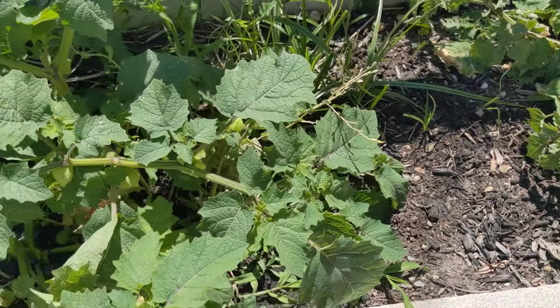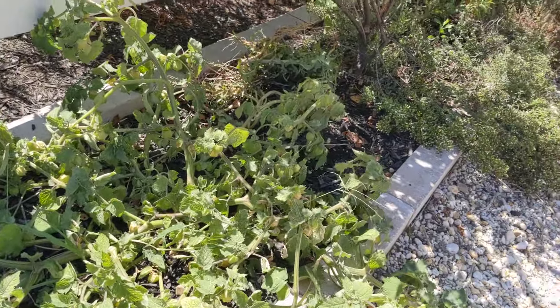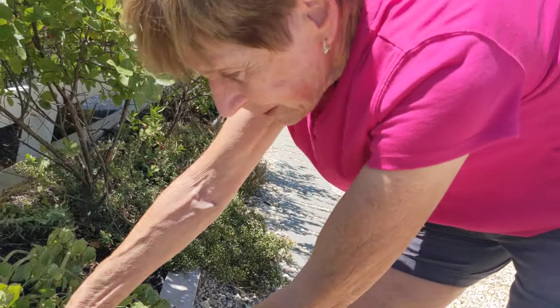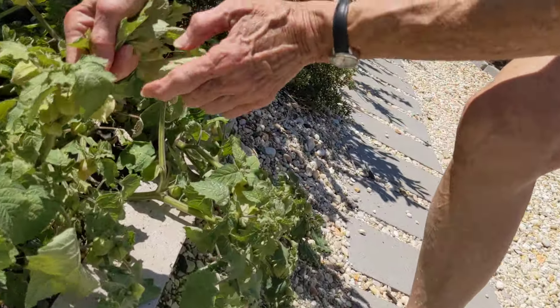So these two plants are called brown cherries, and they produce a fruit that is first green — the pod is green. Can you see that?